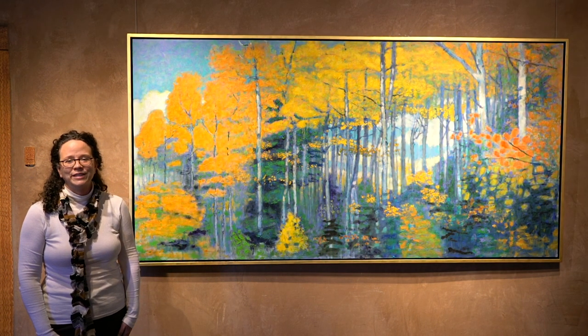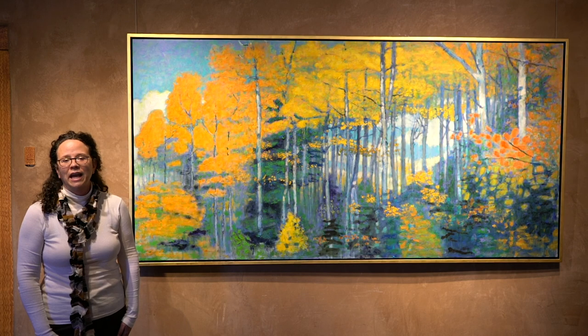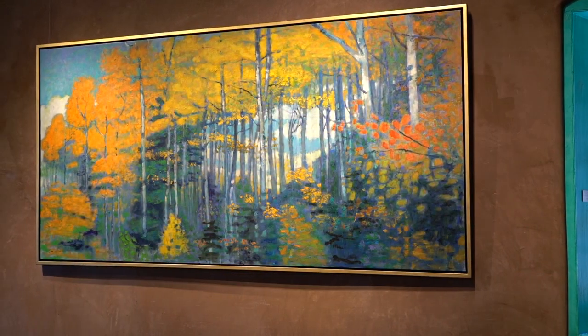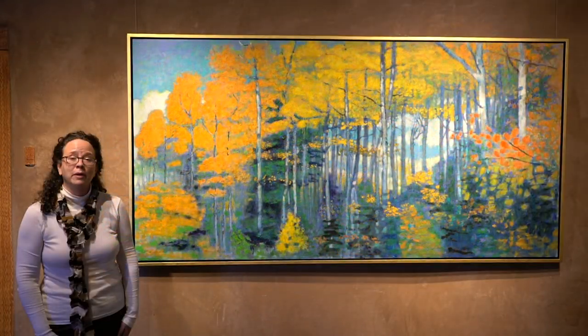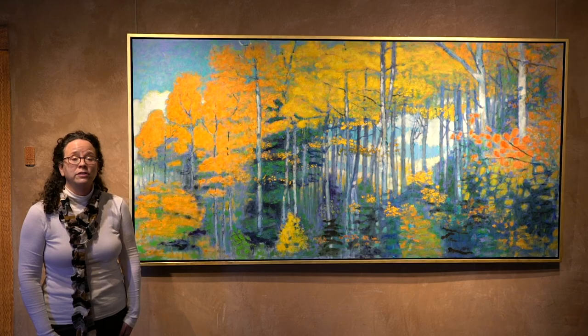Now as an adult, Rick brings that joie de vivre of that past, of his ancestry, into the work today, and he's very much inspired when going out into nature.